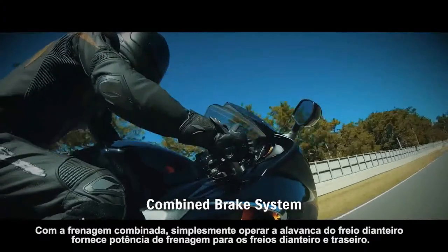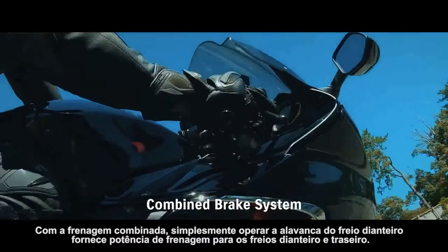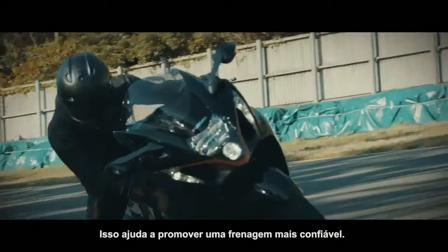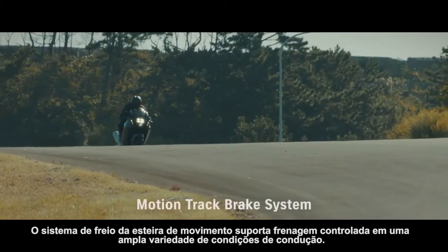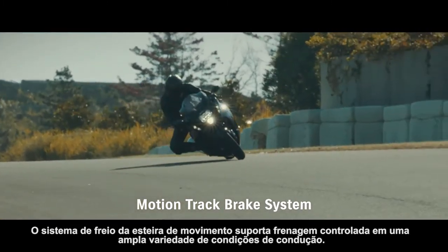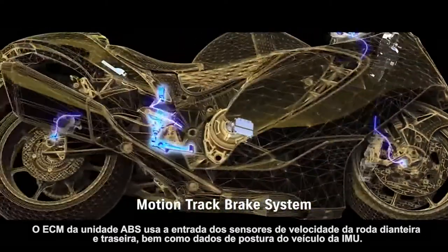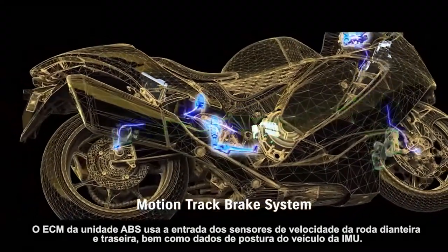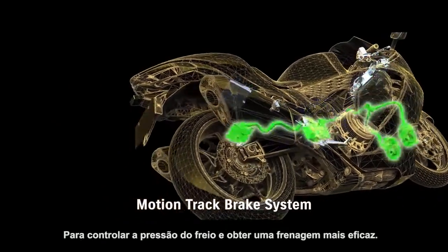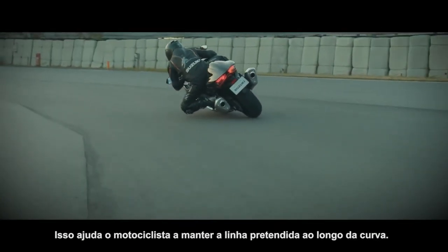With combined braking, simply operating the front brake lever provides braking power to both the front and rear brakes, helping promote more confident braking. The MotionTrack brake system supports controlled braking in a wide variety of riding conditions. The ABS unit's ECM uses input from the front and rear wheel speed sensors as well as vehicle posture data from the IMU to control brake pressure and achieve more effective braking, helping the rider maintain their intended line through the corner.